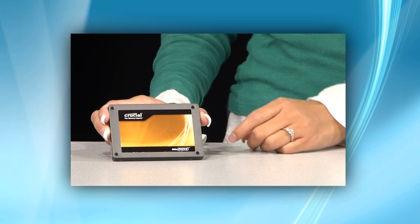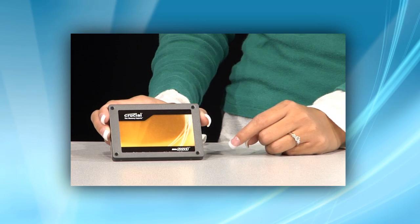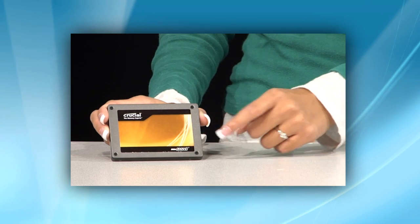SSDs, in contrast, use microchips and contain no moving parts. And because most SSDs use NAND-based flash memory, they retain memory even without power.